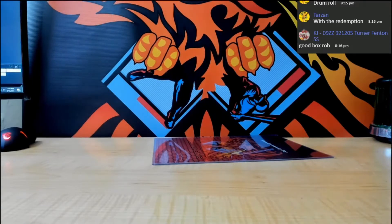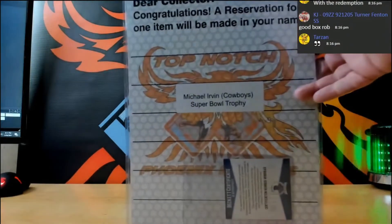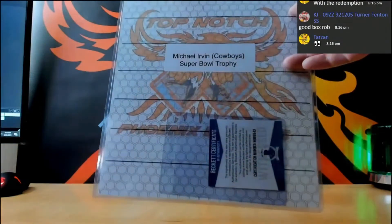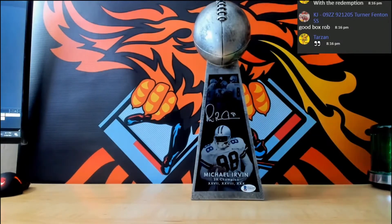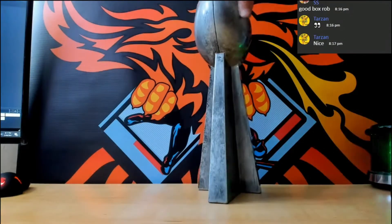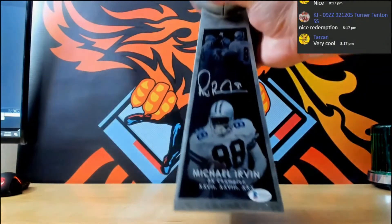All right, guys, here we go. Michael Irvin Beckett Certified Autograph Super Bowl Trophy — BOOM! What's up? That is sick! And I'll tell you one thing right now, this thing is heavy. This ain't some plastic thingamajig, it's real heavy. It's got a lot of weight to it. So yeah, this is cool.